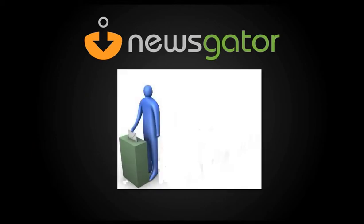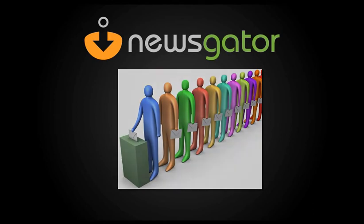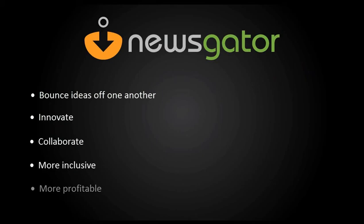One idea alone can go a long way, but a consensus speaks for more and reveals more, enabling people across all ranks of the organization to bounce ideas off of one another, to innovate and collaborate in a system that is at once more inclusive and more profitable.